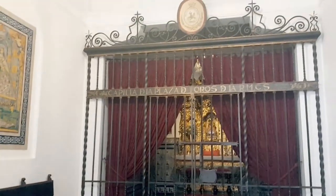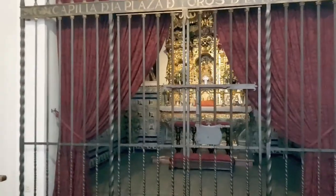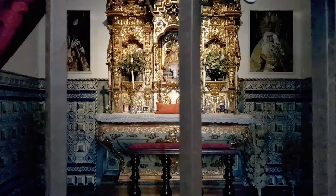There is also the bullfighter's chapel where fighters pray before entering the ring. The altarpiece of the Virgin of the Rosary is the central focus, as she is the object of great devotion of the bullfighters, and to whom they have made numerous votive offerings.